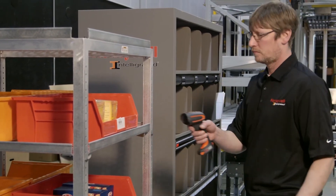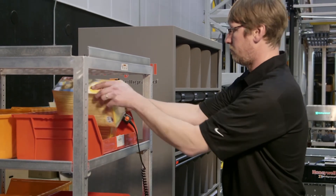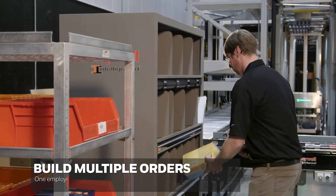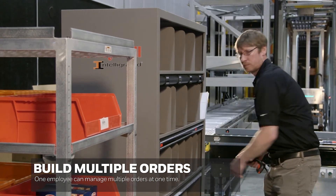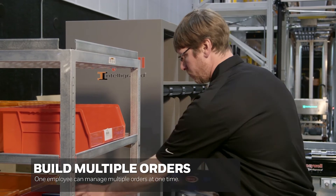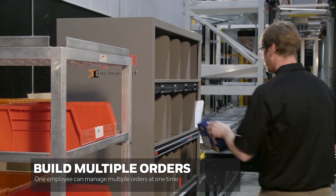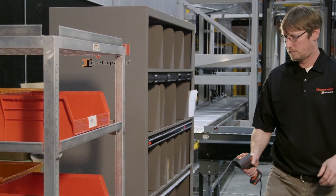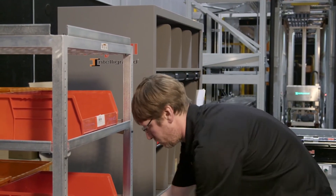What that allows you to do is not manage individual items — it allows you to group items into a wave, into a batch. You get an order, it lights up, you put it in. The second item comes in, you put it in. So it's building multiple orders at once. One individual can manage multiple orders, and the time frame to get the items of that order is extended.